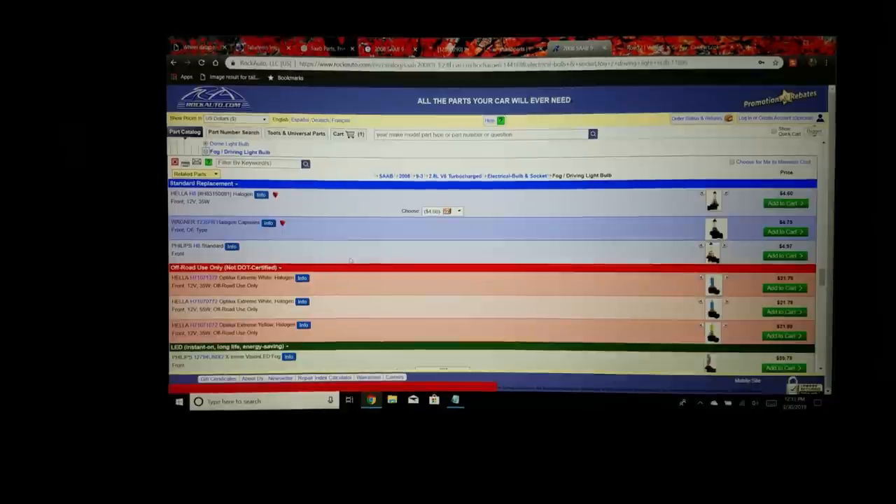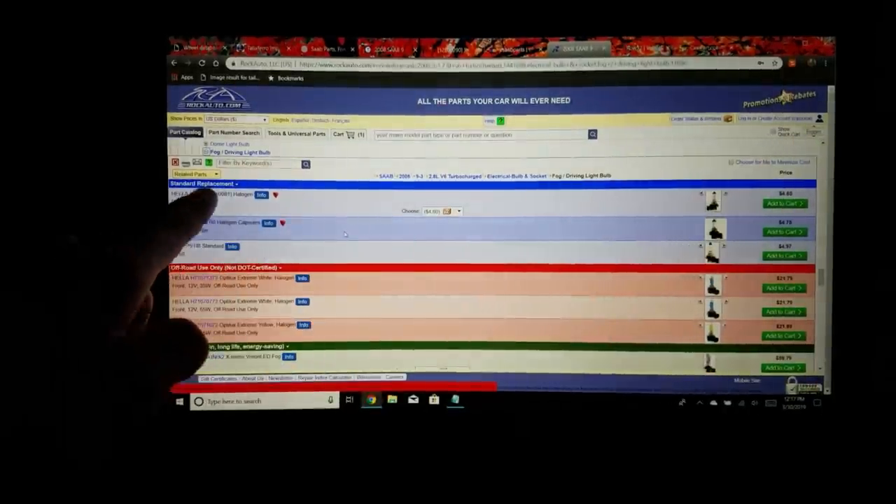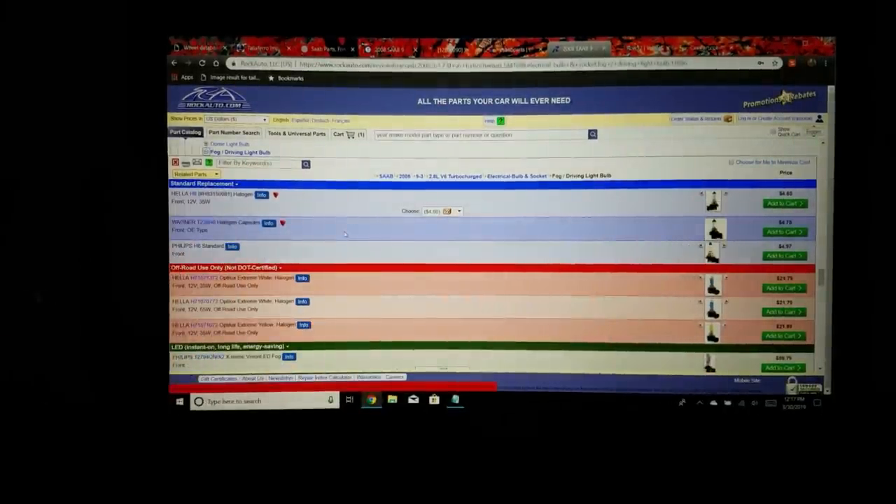I'd use rockauto as a system of checks and balances — use it to get the part number. Say you need a fog light and you find it's an H8 bulb. You can go to your local parts store, have them look it up, and double-check. Time and again I've gone to a parts store and they sell me the wrong thing. So verify here, then even go to Walmart — they have bulbs — and just get it done.